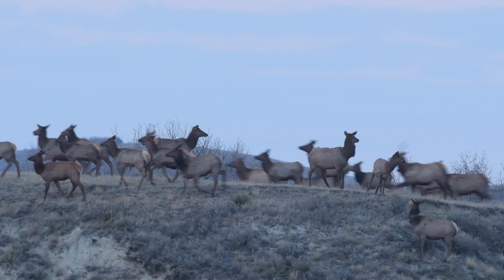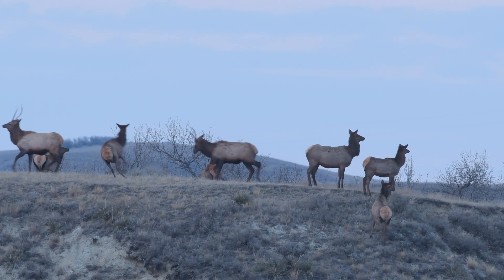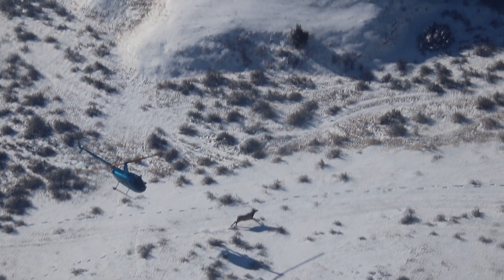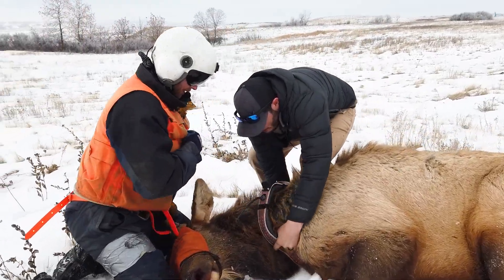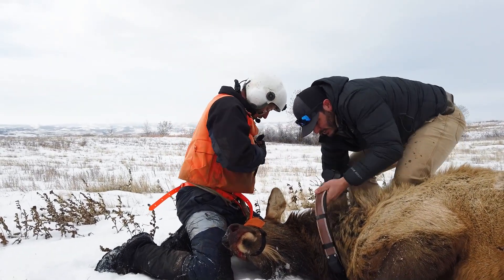Once we saw that elk are going to be a long-term component in the western badlands, we knew we needed information on elk movements, home ranges, resource selection, what type of habitats they're using, their survival rates, and to develop a population monitoring program. We partnered with the University of Montana, Dr. Josh Millspaugh, a lead big game researcher in the country, and one of his grad students, Dan Marina. The project is being conducted through the University of Montana with funding from the Boone and Crockett Club and the North Dakota Game and Fish Department.